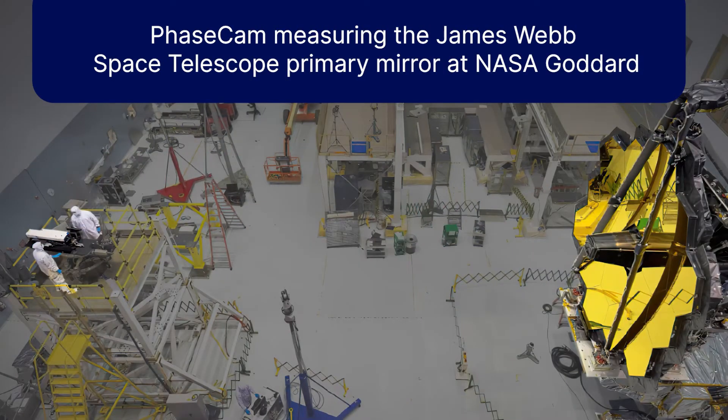PhaseCam's long-path measurement capability in turbulence and vibration enabled NASA to measure the James Webb Space Telescope at the Goddard Space Center.